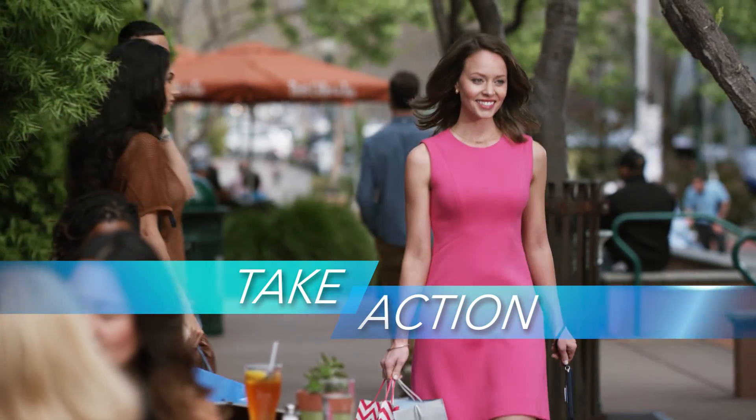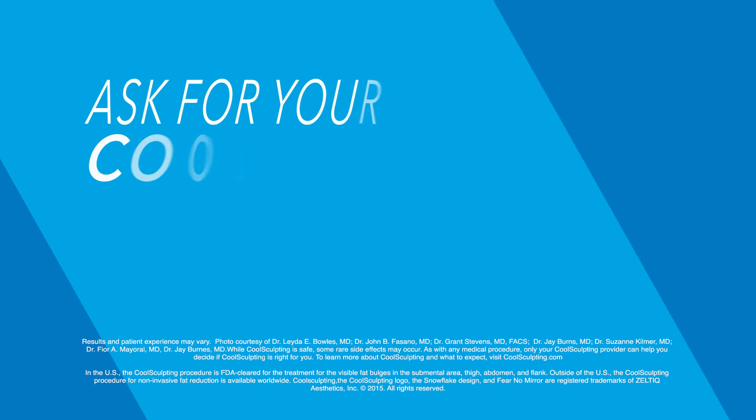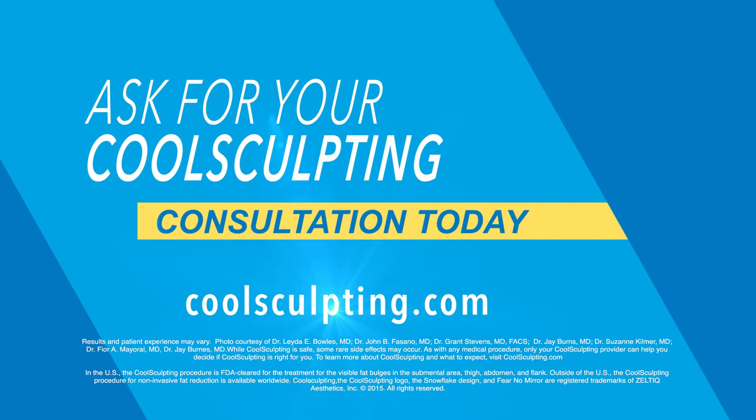Now's the time to see a slimmer you. Take the first step and get your CoolSculpting consultation today.